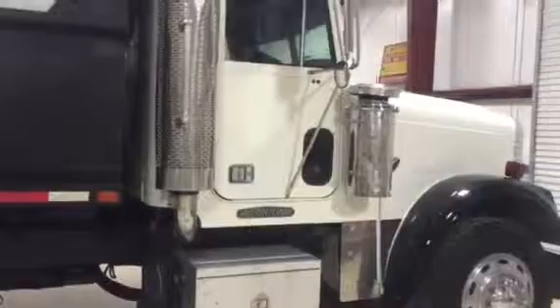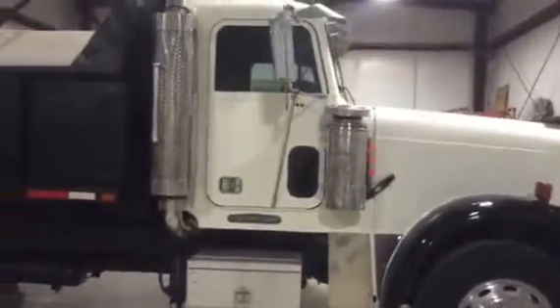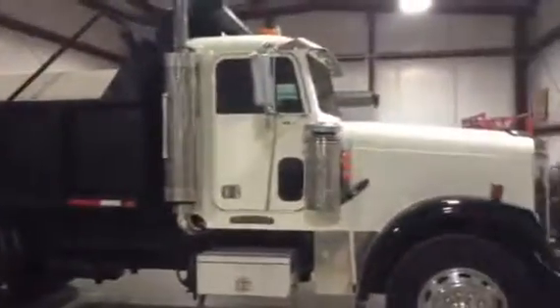The truck's got a 60 Series Detroit — they just ran the overhead on it. It's got that 15-speed transmission that they just had reworked; it had some synchronizer issues. It's got a 5 to 14-yard dump on the back, and it's got dual air breathers and dual stacks.